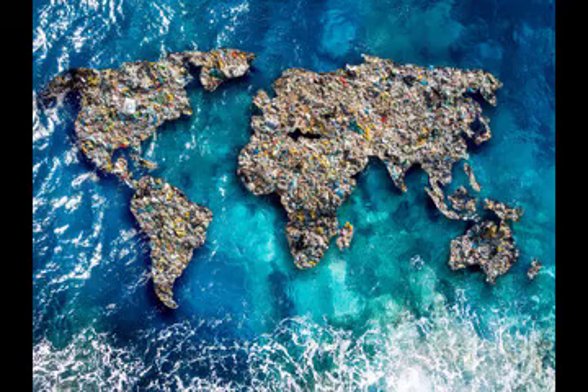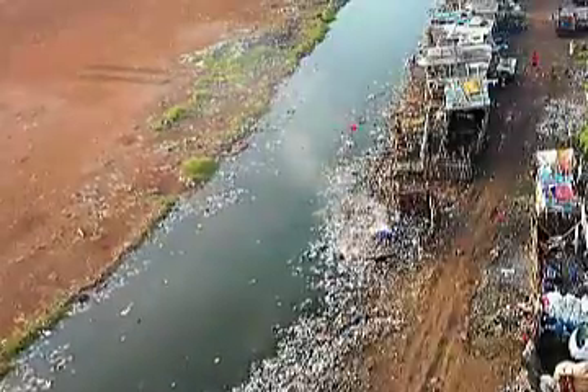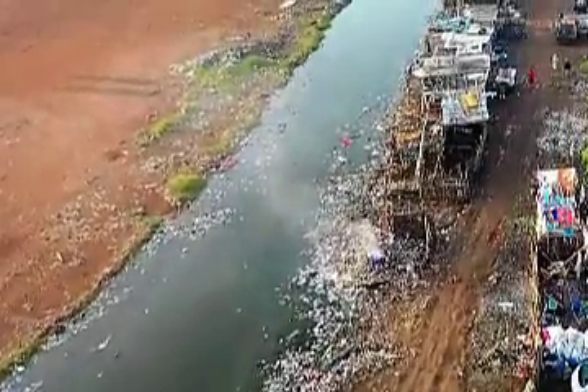Disposable disinfectant wipes do not naturally break down because they are composed of synthetic fibers. Regardless, they end up in landfills, rivers, and the ocean, creating pollution.